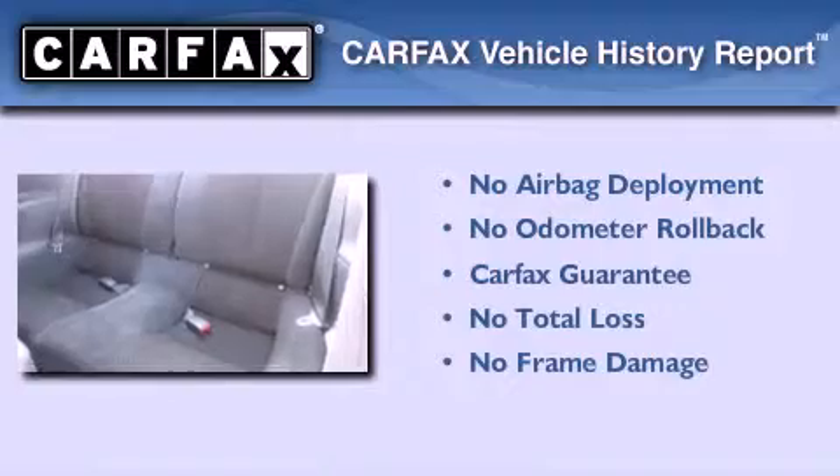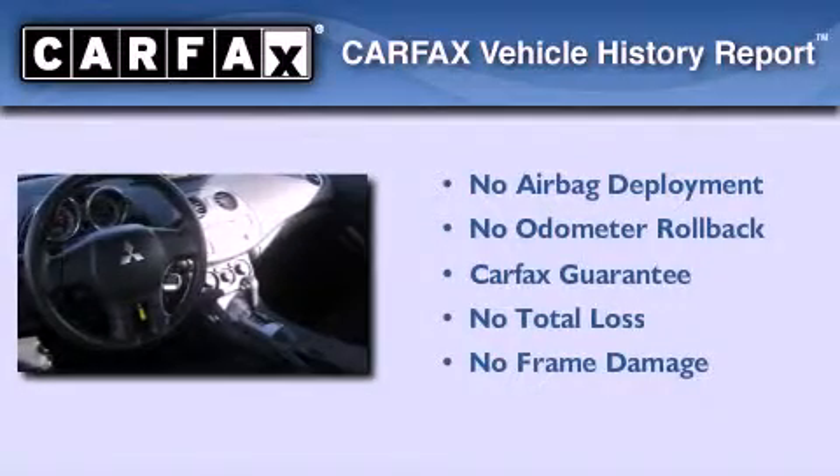This vehicle has fewer than 61,000 miles on the odometer. Not to mention that this Mitsubishi qualifies for the Carfax Buyback Guarantee.